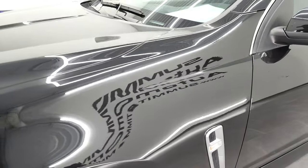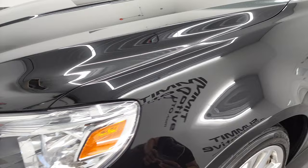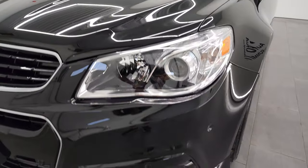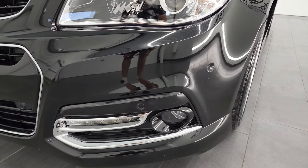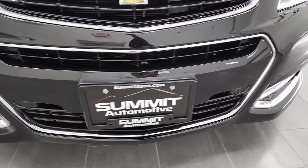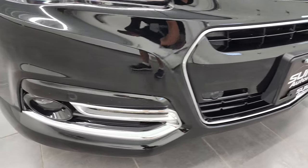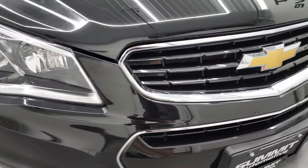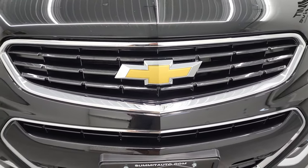The front fender is in nice shape. I didn't see any major dents or dings on there. It does come with the HID headlamps — we'll turn those on at the end of the video — and the factory fog lights, so you can see just how nice and bright they are. This one does have the front bumper parking sensors. The bumper is in pretty nice shape, and the grille is in nice condition as well.